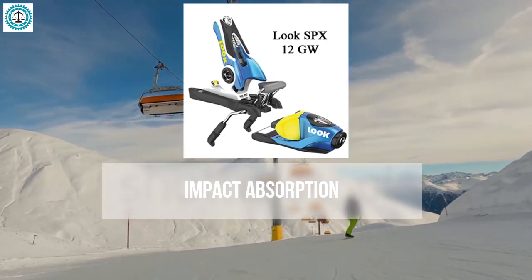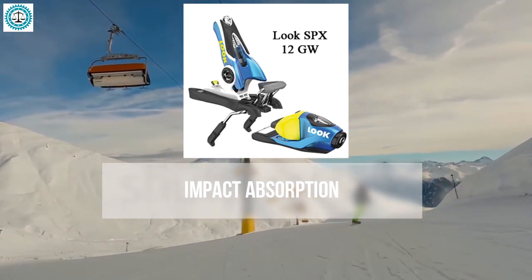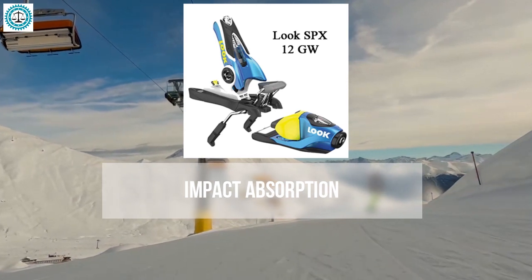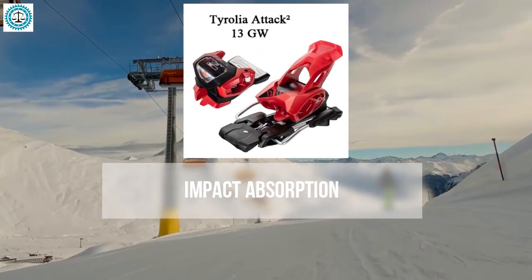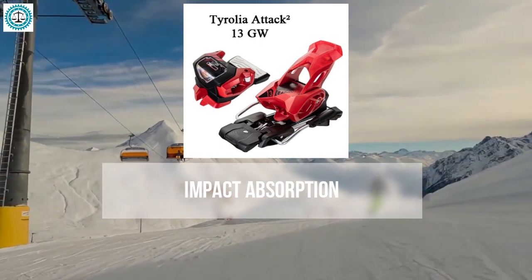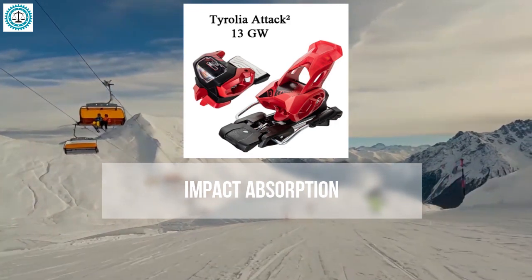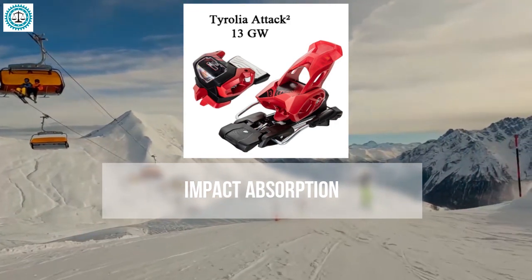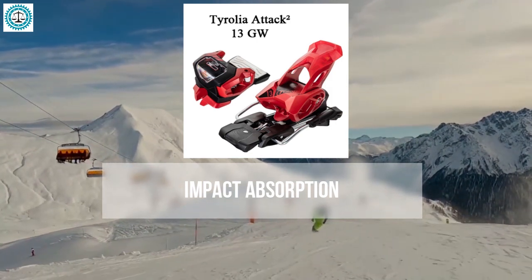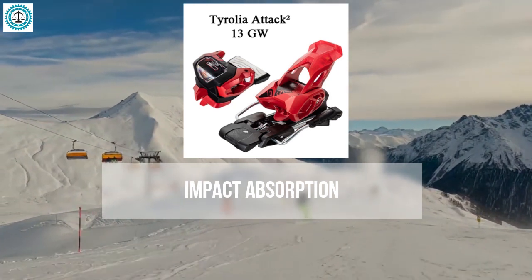The Look SPX 12 emphasizes vertical elasticity, reducing the impact of vertical shocks — particularly important during jumps or aggressive skiing — protecting your knees from sudden stresses. The Tyrolia Attack 2 is known for rigidity and precision, providing secure retention; however, their stiffness can result in greater vibration transfer to the legs, which may make them less comfortable on uneven trails.